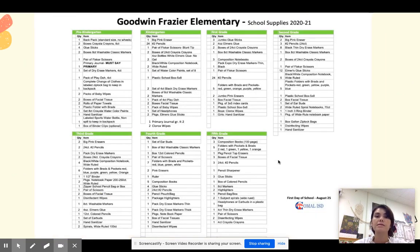This is an example of how the supply list looks on the website. When you are looking for it, you can Google Gooding Fresher Elementary School supplies and you will find this page.